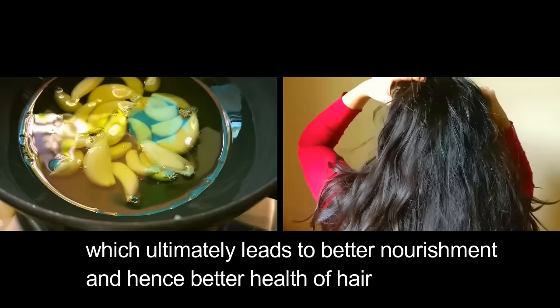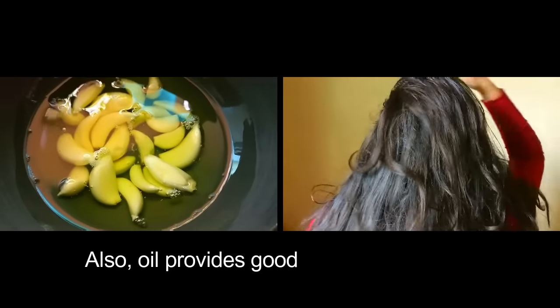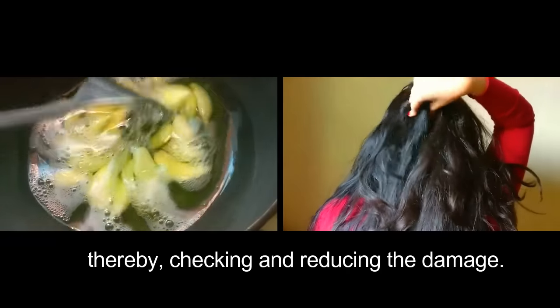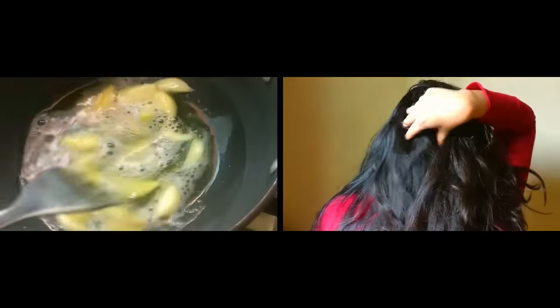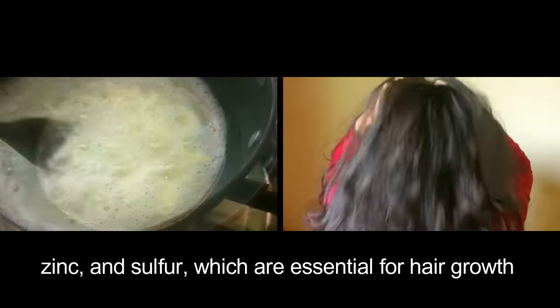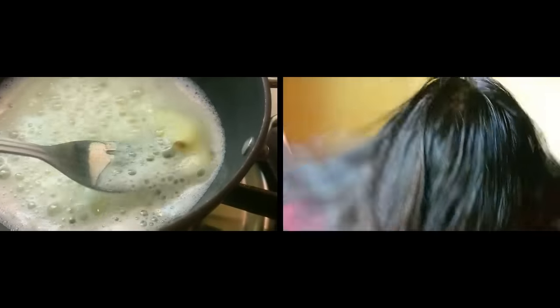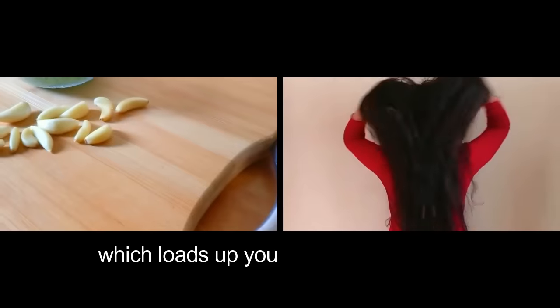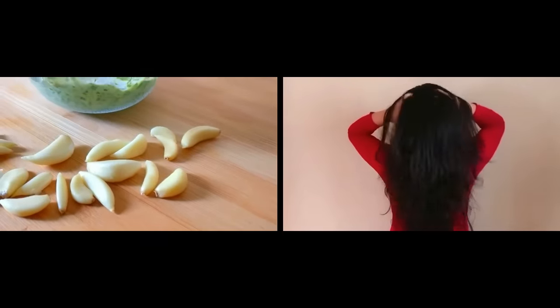The oil also provides good lubrication to the hair, reducing damage. Garlic has a high content of minerals like calcium, zinc, and sulfur, which are essential for hair growth. Garlic also contains selenium, which loads up your hair with all the vitamin E it needs.